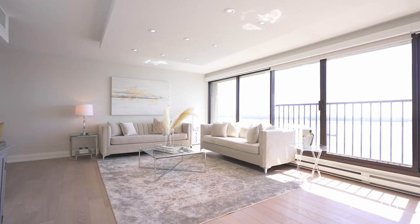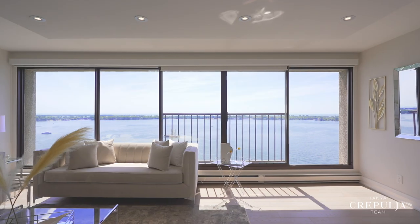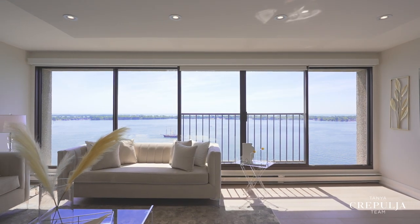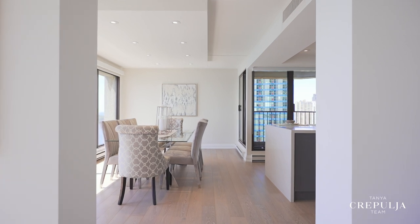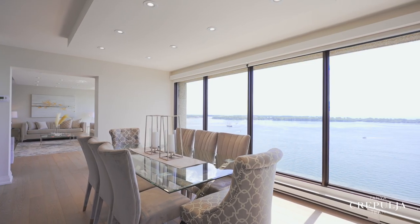You'll enjoy hosting family and friends in the expansive living room with the lake as your backdrop, while its Juliet balcony brings the outdoors inside. And your dinner parties will reach new heights in the amply sized dining room with plenty of space to invite all on your list.